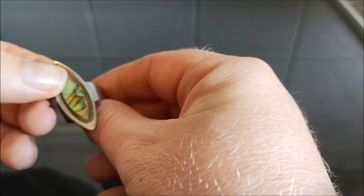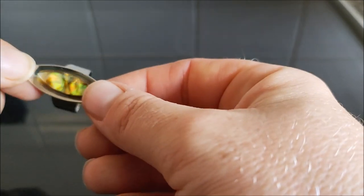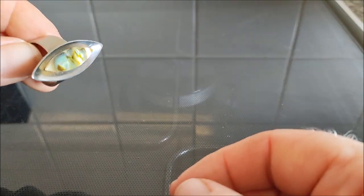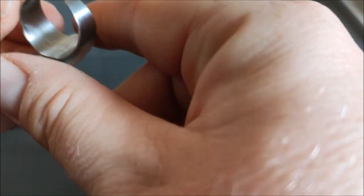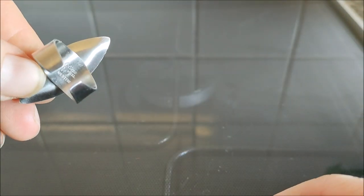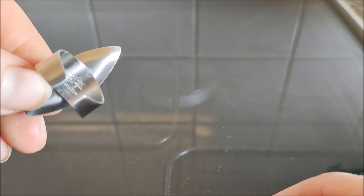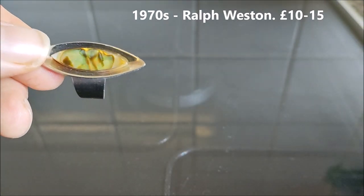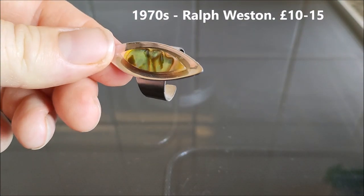I picked up this ring from the charity shop — it's got a bit of abalone in the middle and it's stainless steel. I picked it up because on the back there's quite a lot of writing which helps to identify it. It says Adeline — it's a 1970s ring. I'll put the price up on the screen.